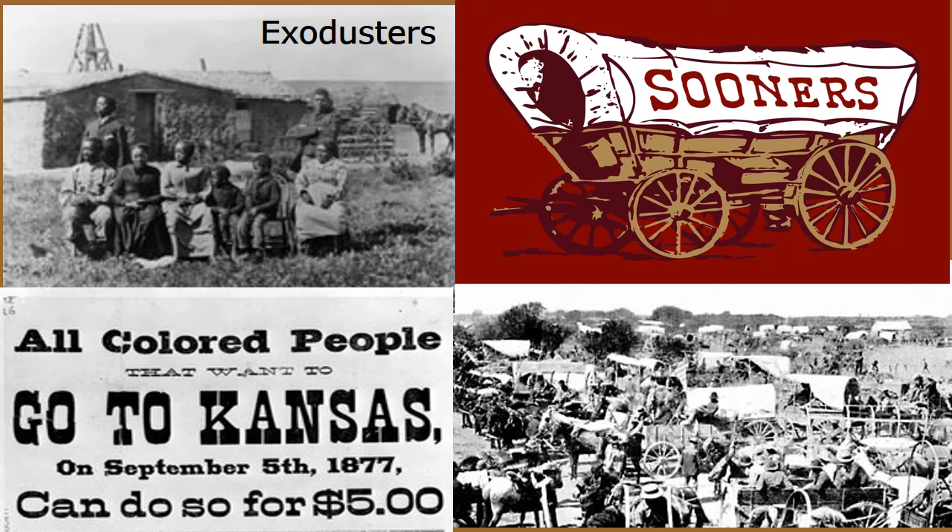Exodus means to leave. This ends this video on the last west. Go ahead and proceed to the next assignment.